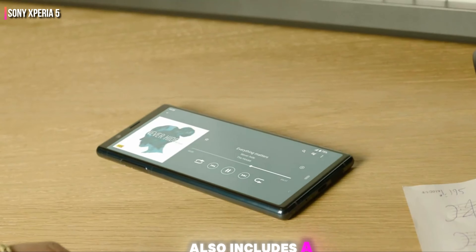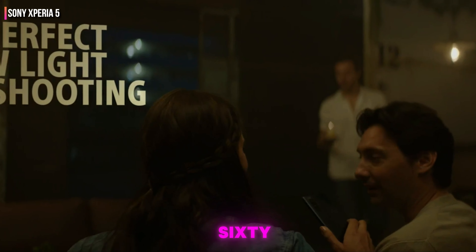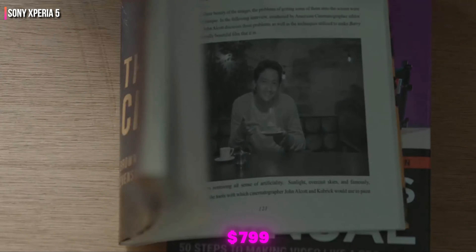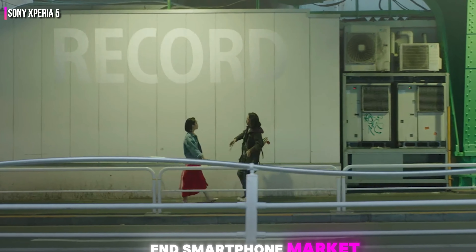The Xperia 5 also includes a side-mounted fingerprint sensor and an IP65 rating for dust and water resistance, making it durable and reliable. Priced at around $799, it's a competitive option in the high-end smartphone market.